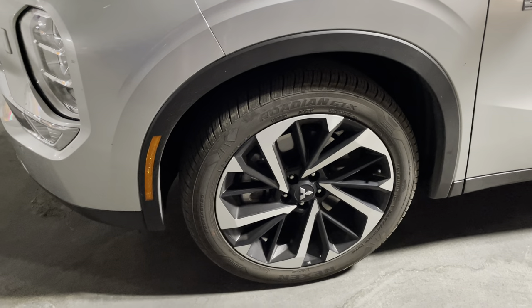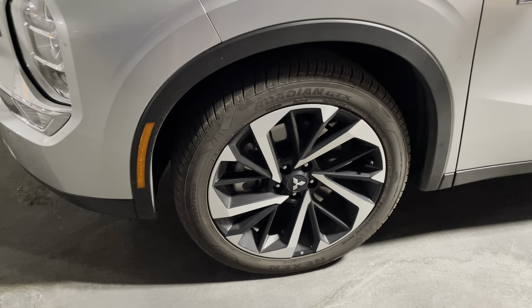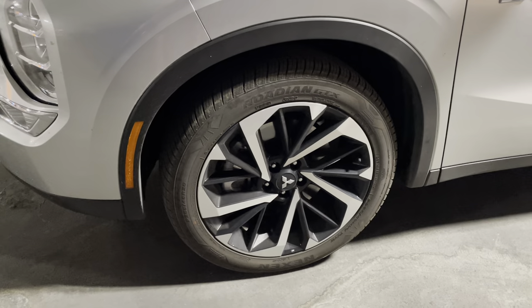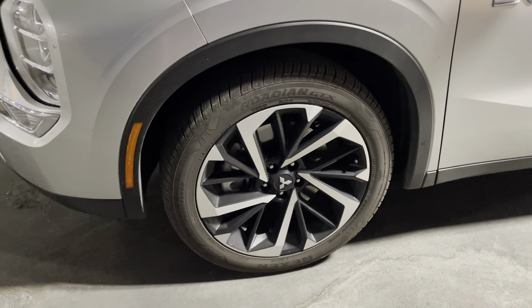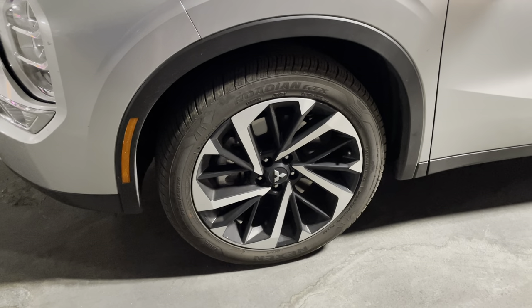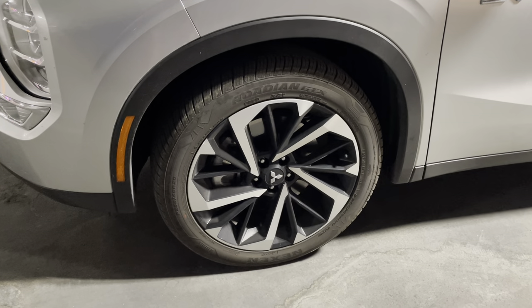These Nexen Rodian GTX were the perfect choice for this Mitsubishi. If you're a Mitsubishi owner, you know what it's like. This is an ultra high-performance vehicle that's designed to operate and function at high speeds. You need incredible tires like these Rodian GTX just to keep you on the road so the vehicle can express what it was meant to do at high speeds.